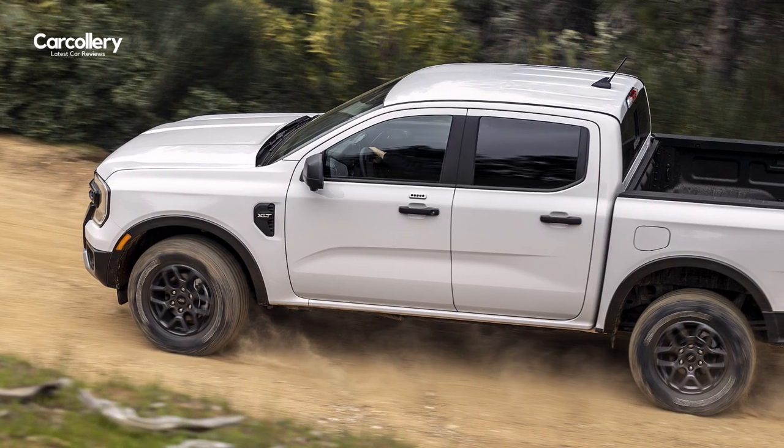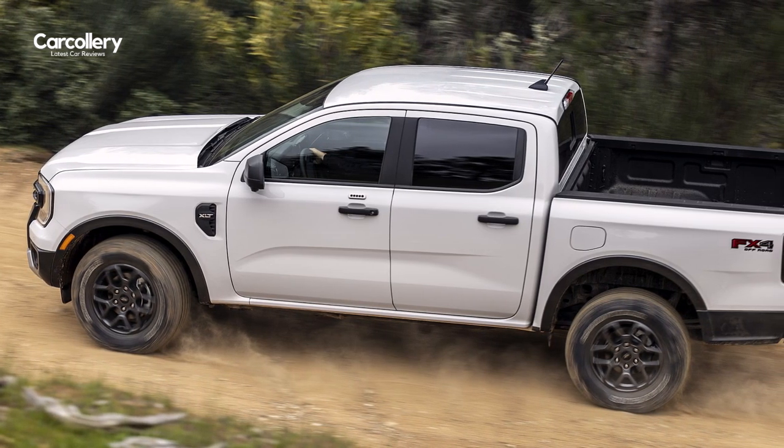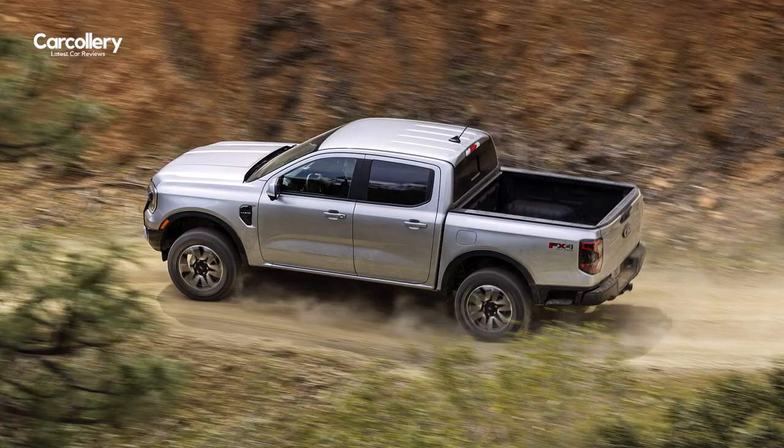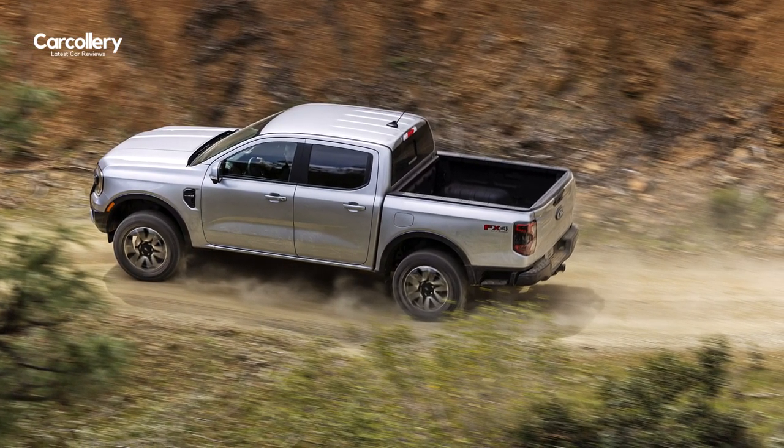The 2.7-liter V6 delivers more power when passing and off-roading. All Rangers come with a standard class-exclusive 10-speed automatic SelectShift transmission and an available electronic shift on-the-fly 4x4 system built for on-demand off-road and low-traction capability.